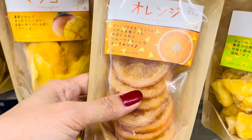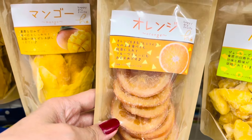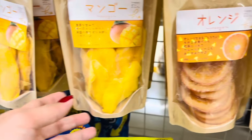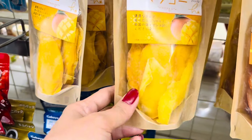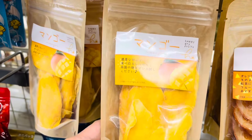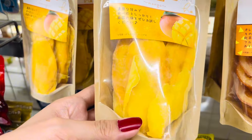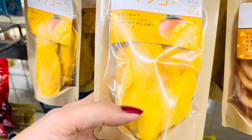And what is this? The orange one — it can be eaten even with the skin! Dried oranges with the skin on — very interesting. I haven't tried this one.